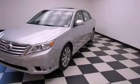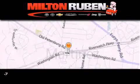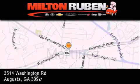Please call us today for more information on this great vehicle. Come experience the DriveTime Advantage here at the Milton Rubin Superstore.